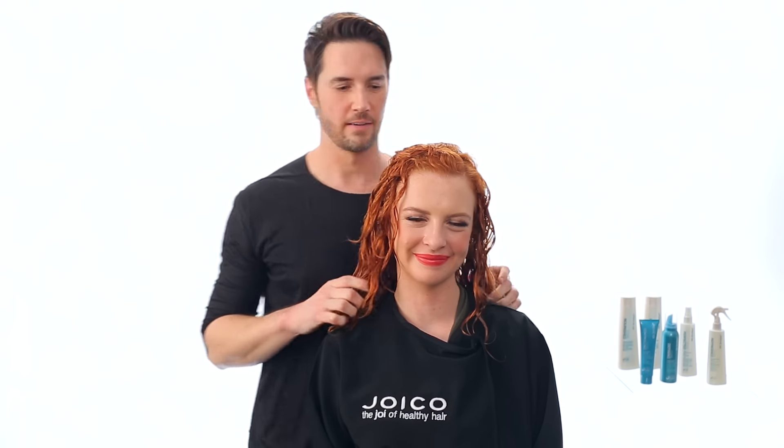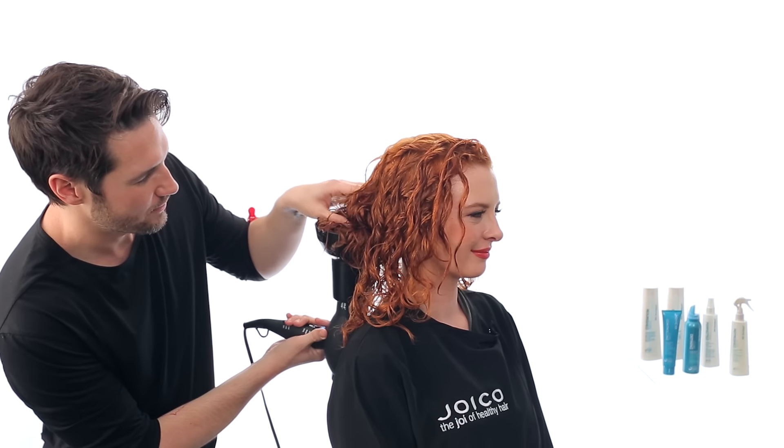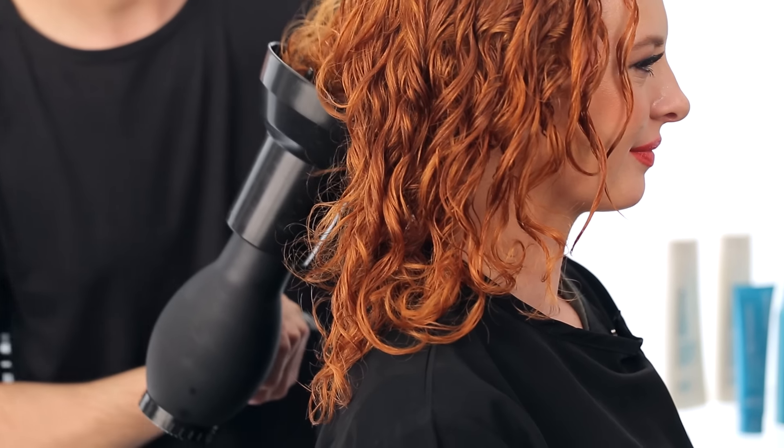Now that I'm done with this part, all I need to do is diffuse the hair. The best way to dry the hair is to use a diffuser on your blow dryer. What it does is allow the hair to dry with the heat of the blow dryer and not the direct airflow. The reason why is you don't want to break up the curls.